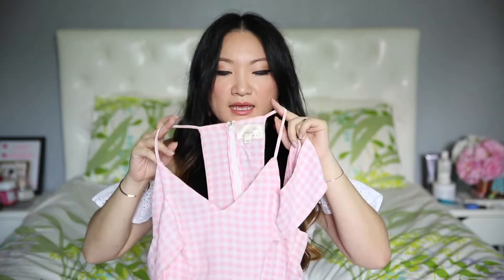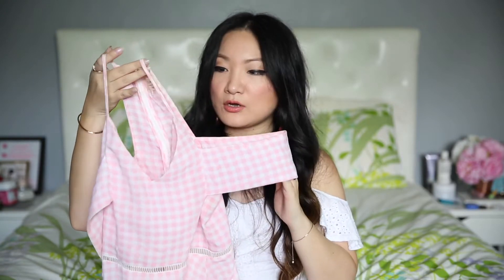I have two more pieces to show you and you're going to notice a trend — they're both off-shoulder or cold-shoulder and both in gingham print, just different colors. The first one I got because I was going to a pink and white themed picnic and I thought it was just perfect. It's basically me wearing a picnic blanket. It's from Just One Answer, or JOA, and it's a cold-shoulder cutout.